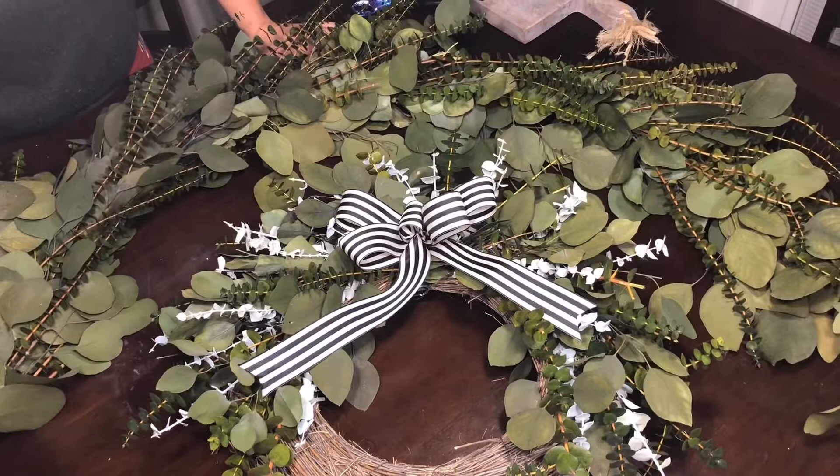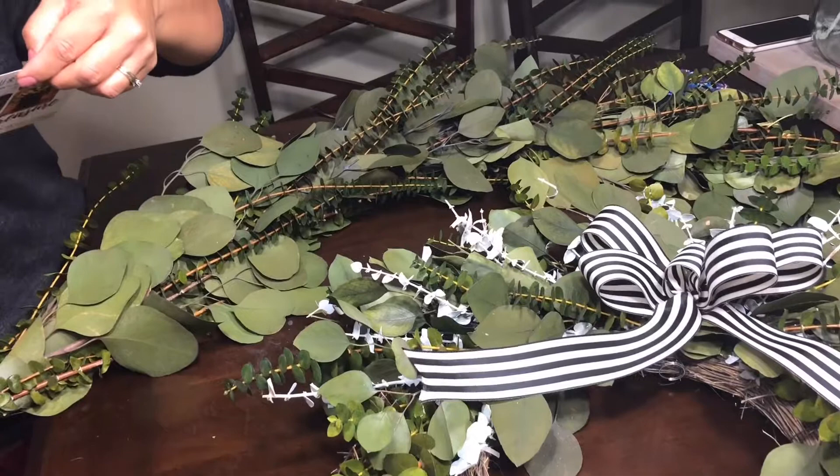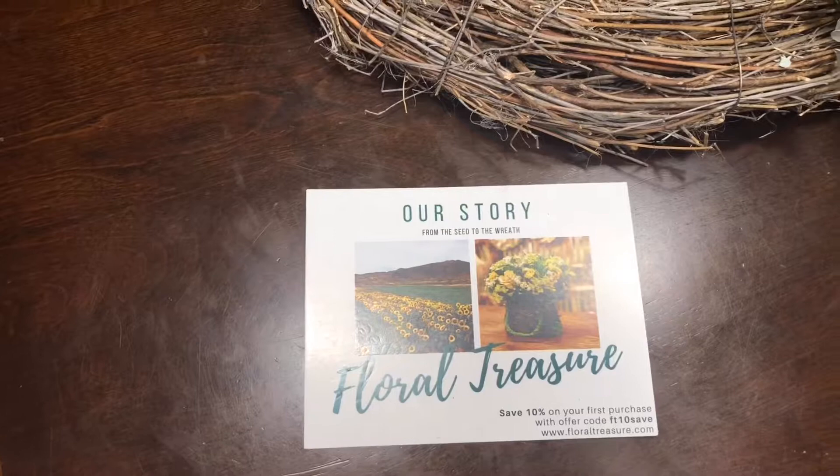I'm gonna go ahead and link the website online, so check it out. There was also a little postcard that came in the box — it talks about their company and what they do. They have their farm where they grow everything, then they cut it and preserve it and do all these decorations for you. Here's the front if you want to take a look.